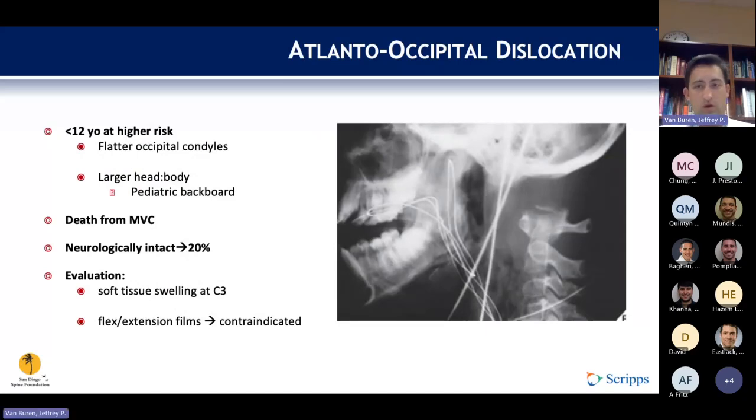Moving on to atlanto-occipital dislocations: children younger than 12 are at high risk given their flatter occipital condyles and larger head-to-body ratio. Pediatric backboards should be used, as they have a recess for the occiput or elevate the body to keep the head and neck from flexing forward. This is a common cause of death for children after motor vehicle collisions. About 20% of patients who survive will be neurologically intact. Evaluation typically shows large retropharyngeal soft tissue swelling. If this injury is suspected, flexion films are contraindicated.